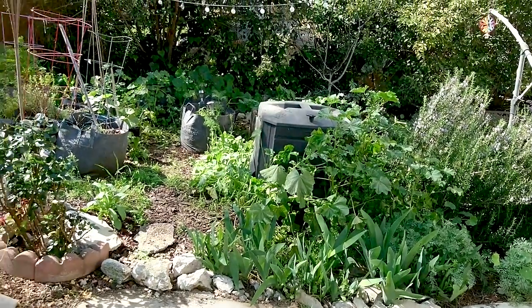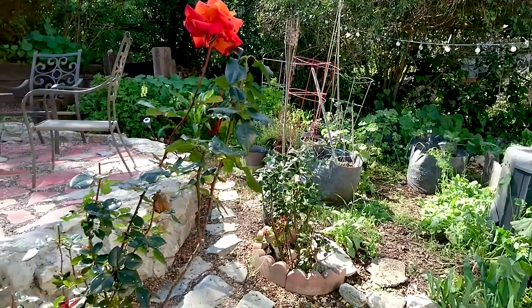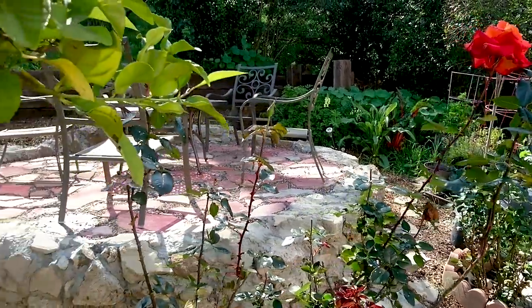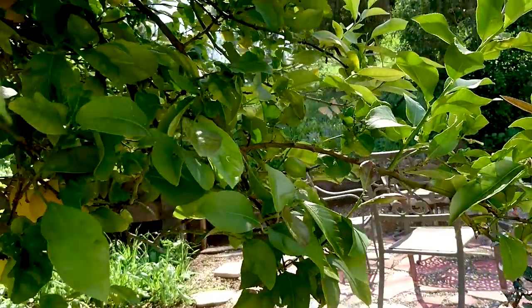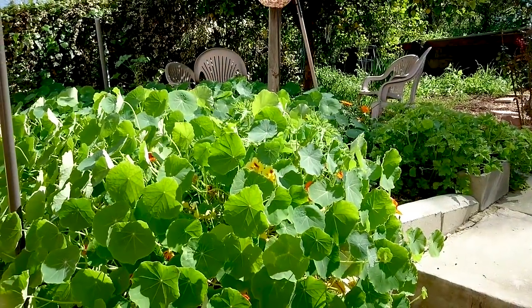I started by going to farmer's markets and buying clean organic produce and then finding it in supermarkets, and then supplementing with some things that I could grow on a balcony. I have so much nasturtium now — I give it away to friends and neighbors. It started with a packet this big of seeds and now it's everywhere.